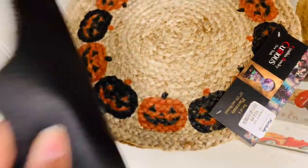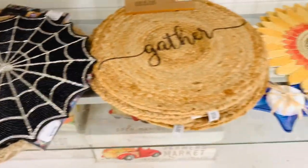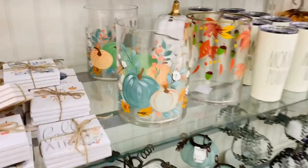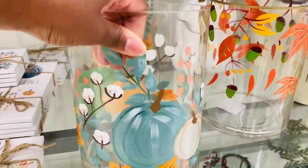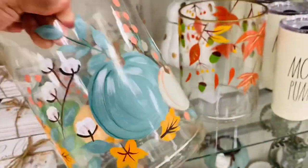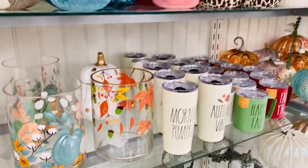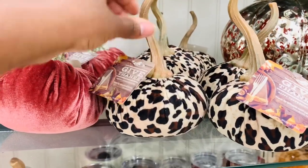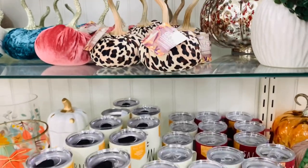How beautiful would these be for a tablescape? These pumpkins though, they are adorable. I absolutely love them - so very cute.